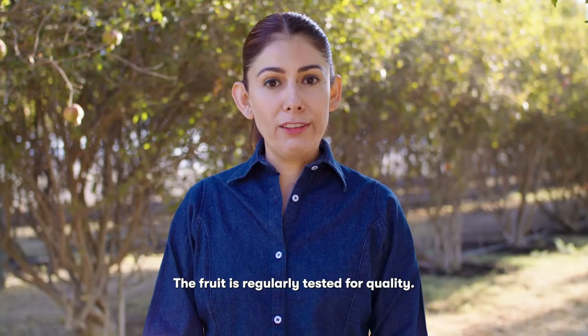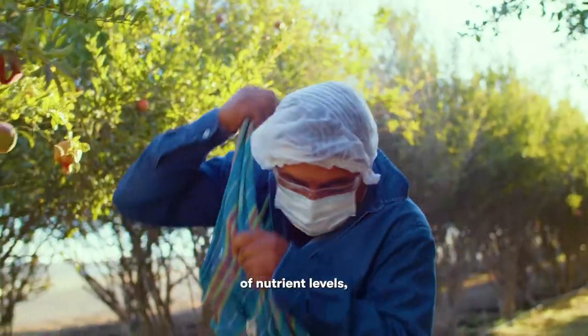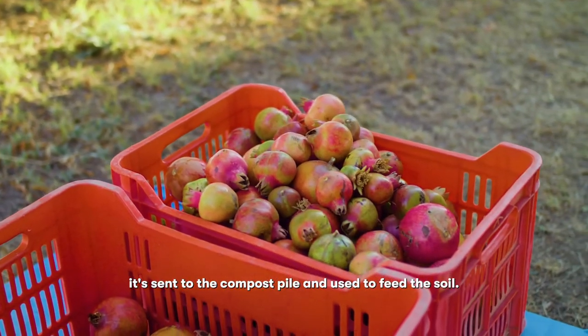The fruit is regularly tested for quality. If the finished product doesn't meet our standards of nutrient levels, it's sent to the compost pile and used to feed the soil.